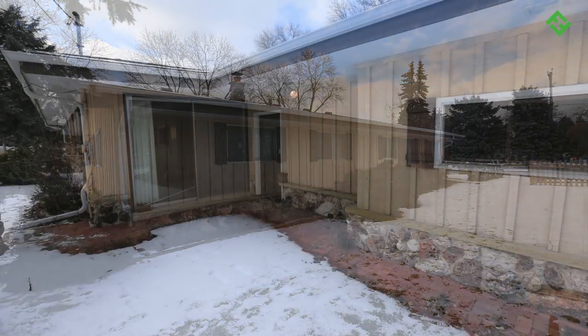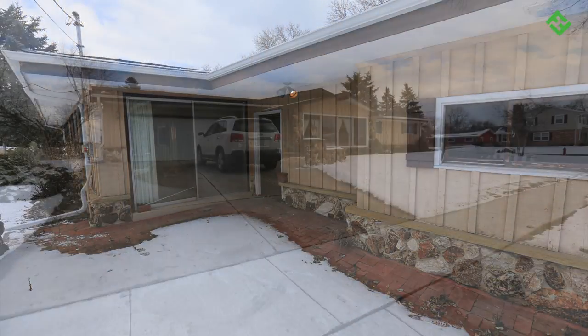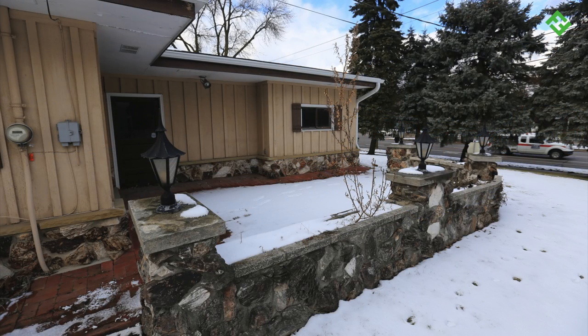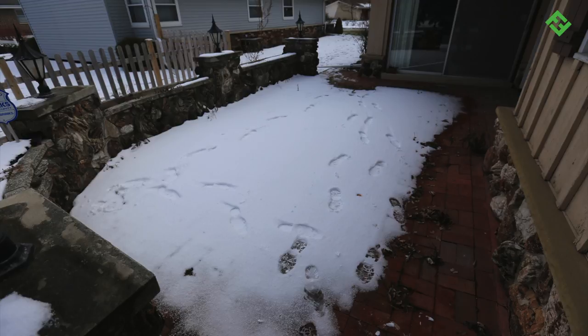Built in 1969, it's 1,769 square feet with three bedrooms and one bathroom. The exterior was very dated with a stone veneer wrapped around the bottom half of the home and plywood vertical siding and shutters — all of that would have to go to give the home a modern look.